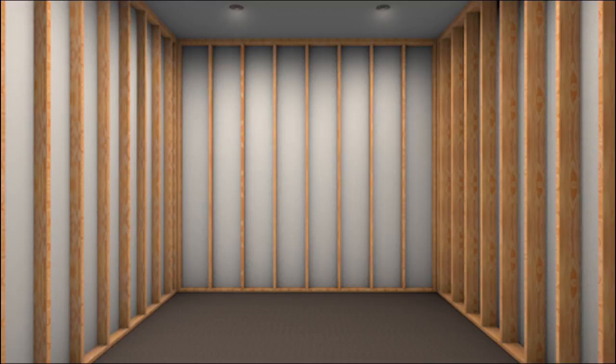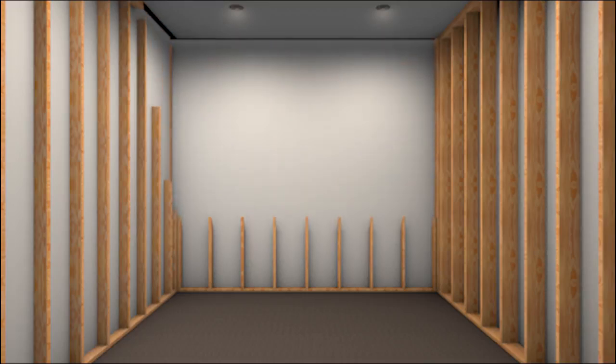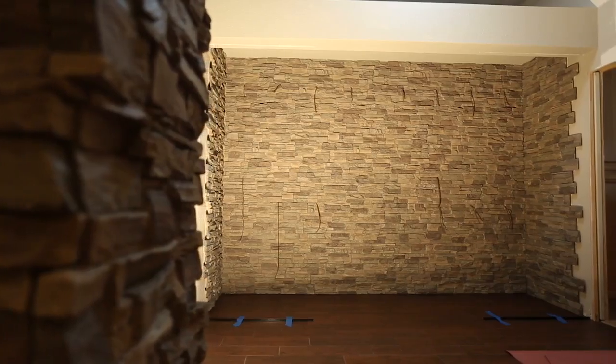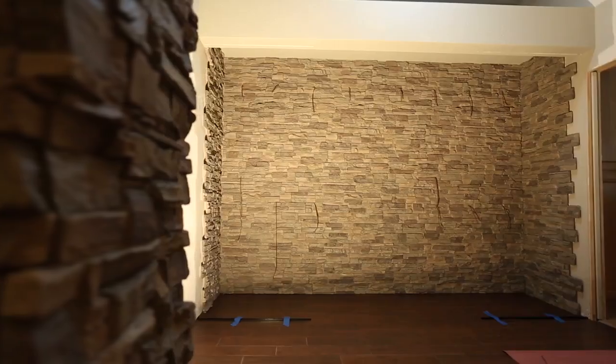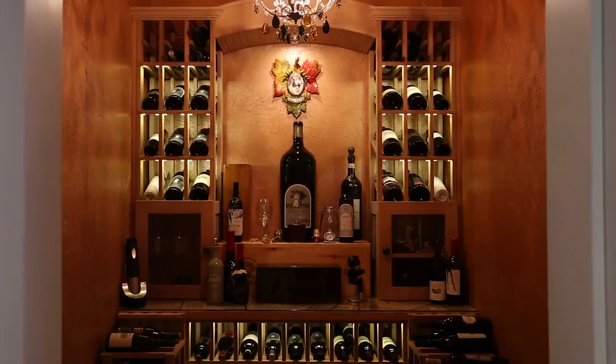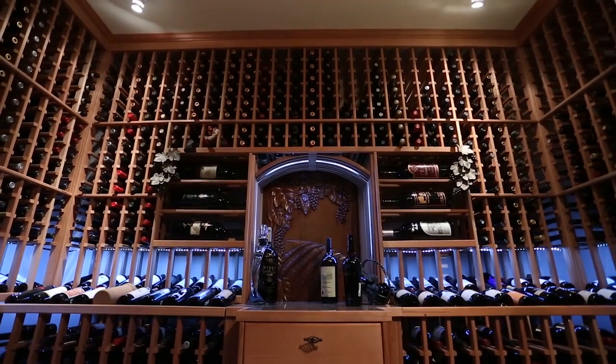There are various methods for framing the room. We recommend 2x4 or 2x6 wood application. Any other construction materials such as brick, concrete blocks, or glass will need to be verified by a professional to ensure proper construction, as they may affect the insulation value of the cellar.